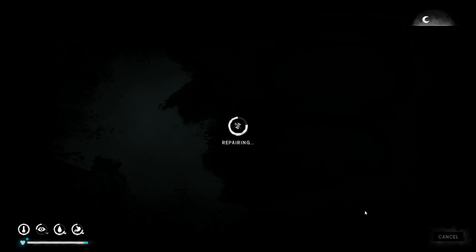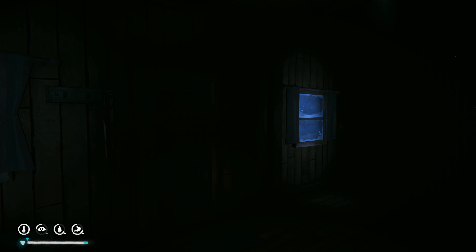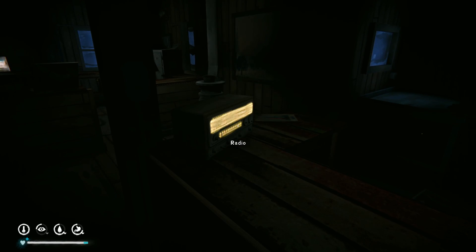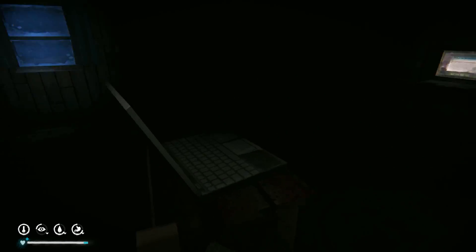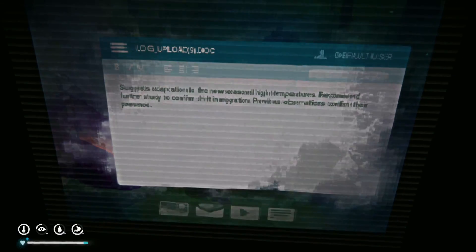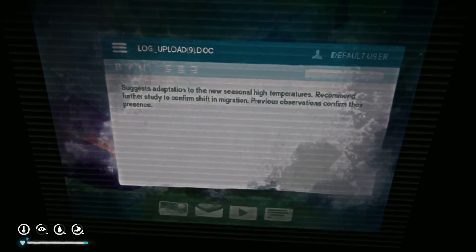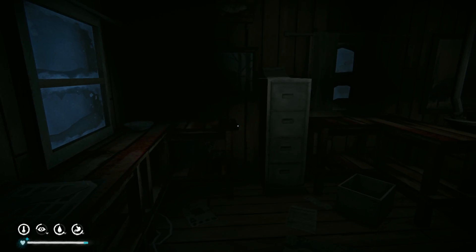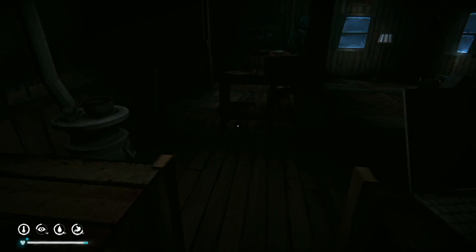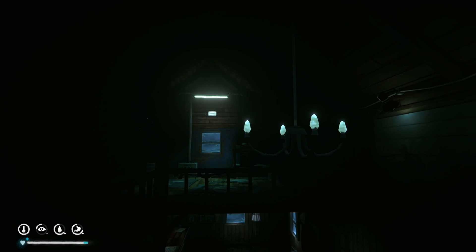It's gonna be dark - we're not gonna find our bed. Oh, we've got electricity going - look, the radio's on! Oh, we can watch YouTube videos. Suggest something. 'New seasonal high temperatures - recommend further study to confirm shift in migration. Previous observations confirm their presence. Suggestions: adaptation.' It got clearer as I looked at it longer. Neat!